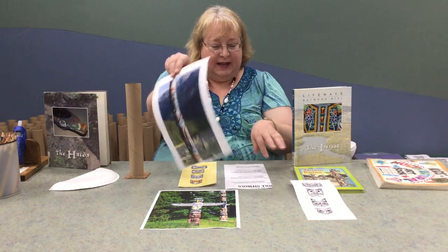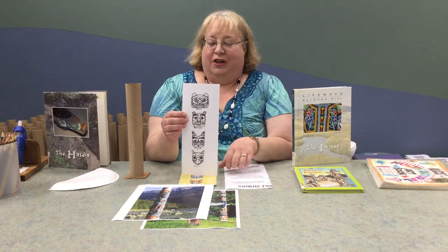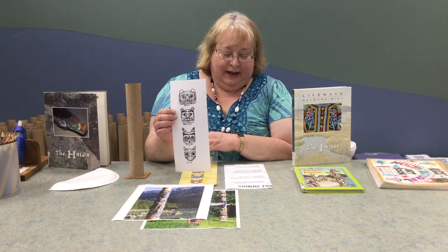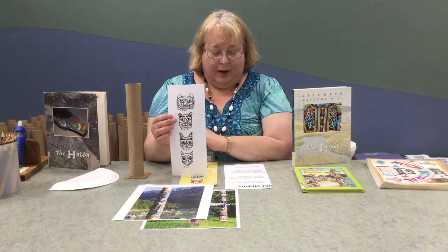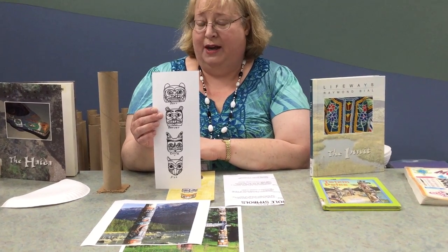So our totem pole for today, we've picked out four animals with traditional carvings. We have the bear, who stands for power and strength. The beaver represents a builder and also a gatherer — he is a resourceful master builder.